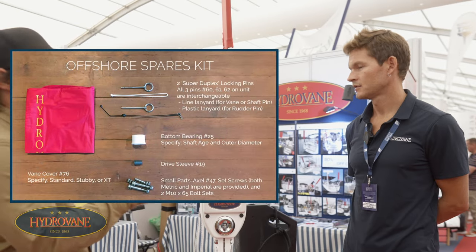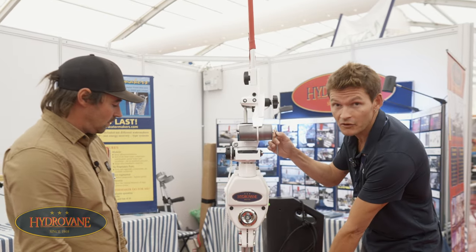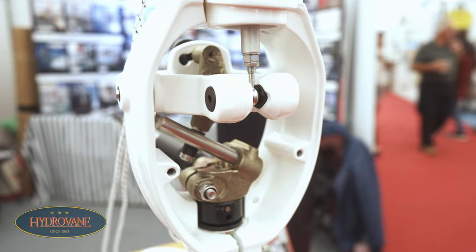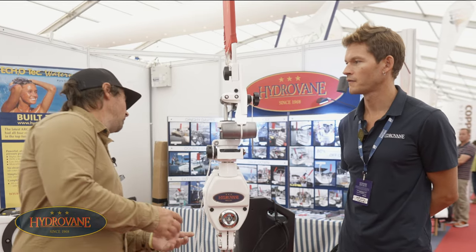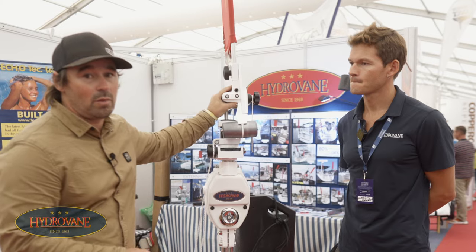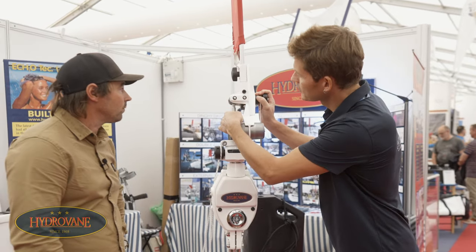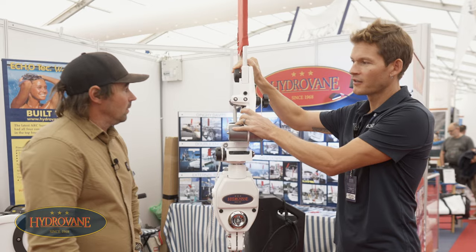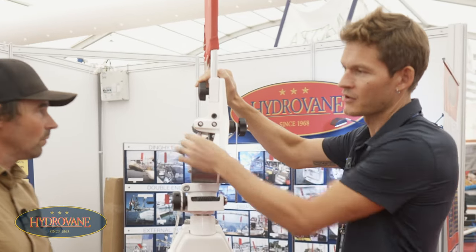Spare parts wise: the vane covers will deteriorate in the sun — that's primarily cosmetic. The locking pins — there are three on the unit, one for the shaft and one for the rudder — will fatigue over time, especially if you're motoring a lot as the chatter gets them. There's a drive sleeve inside which it rocks back and forth on; you'll be doing 15,000 miles before you look at replacing that, and it's about a four-pound price point. The old-style con rod had a casting as a connection point, which would slowly fatigue if the vane was left on at anchor. We got rid of it and put it straight onto the bobbin — now it's much tighter with less play in the unit.